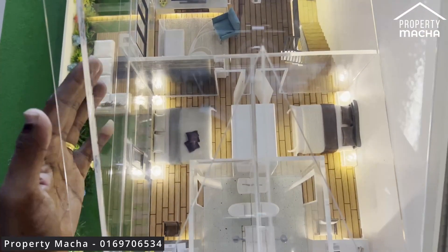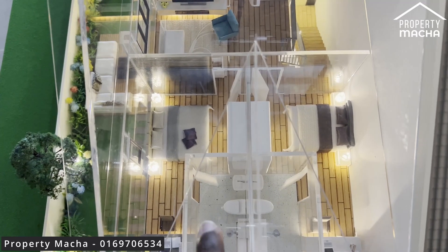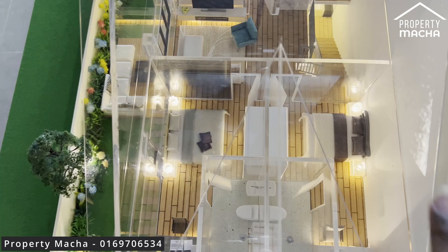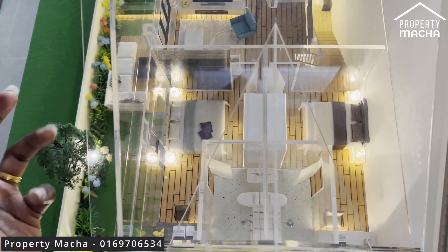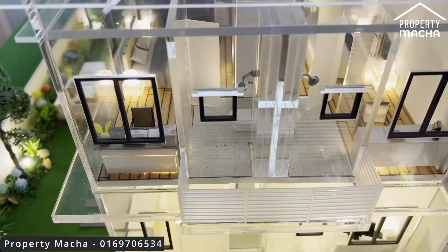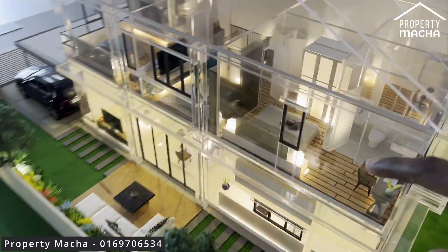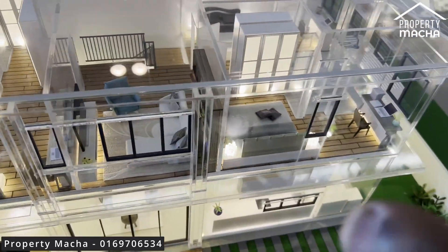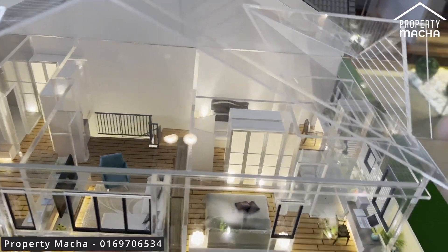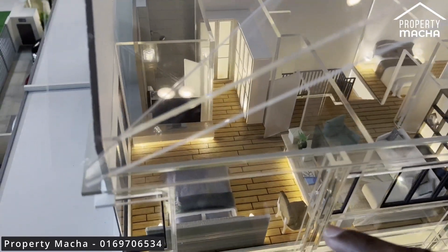The rooms are all similar in size and each comes with an attached bathroom — so no sharing. These rooms are great for children. You can easily fit a queen-size bed plus a study table, and there are windows to enjoy the scenery. It's a very comfortable and safe feeling room with enough space for kids to relax.